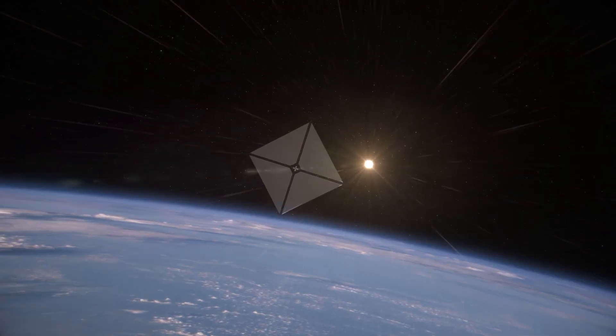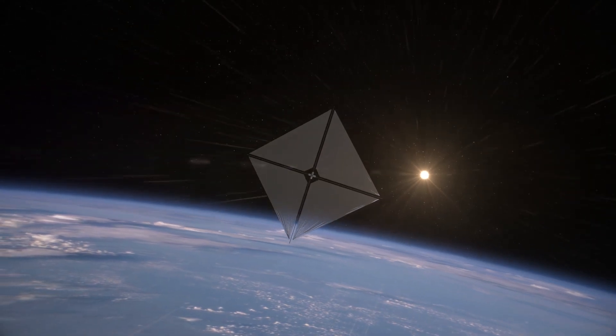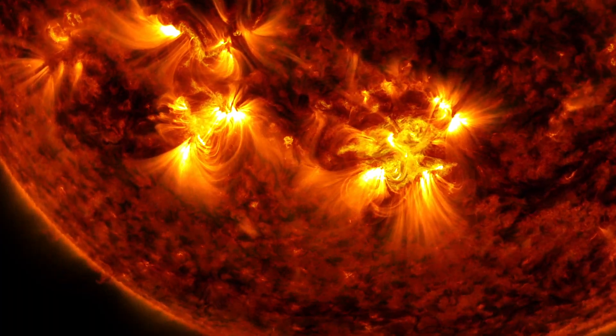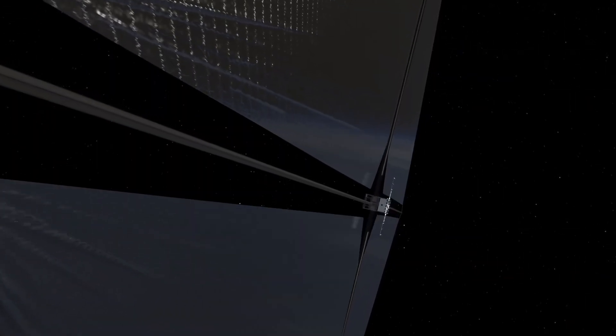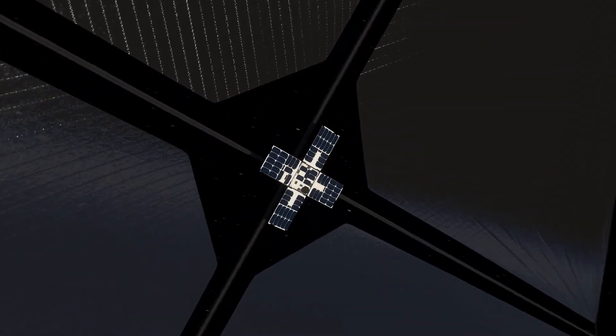Much like a sailboat is propelled by wind, a solar sail spacecraft is pushed by light from the sun. Sunlight is composed of particles called photons. As these particles bounce off the reflective sail, the spacecraft accelerates. This eliminates the need for rocket propellant and makes it possible for spacecraft to travel indefinitely.